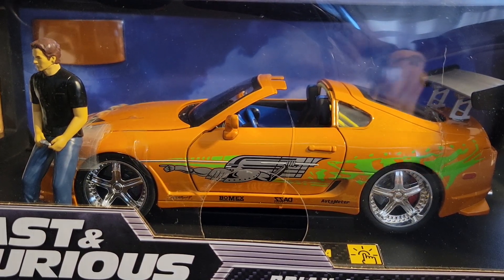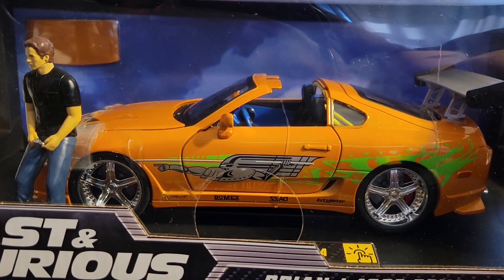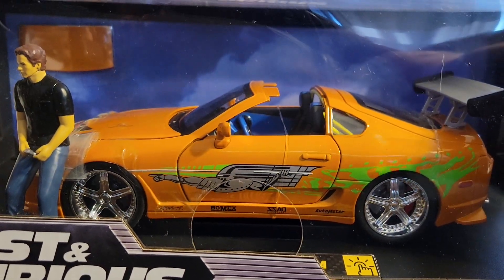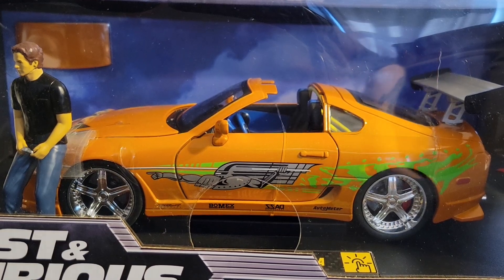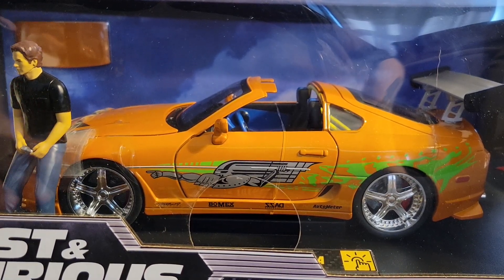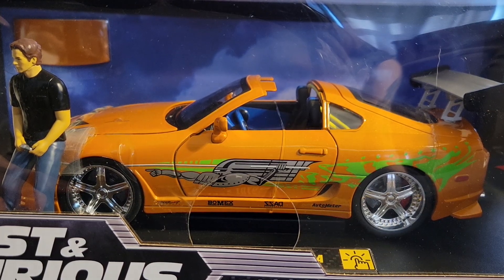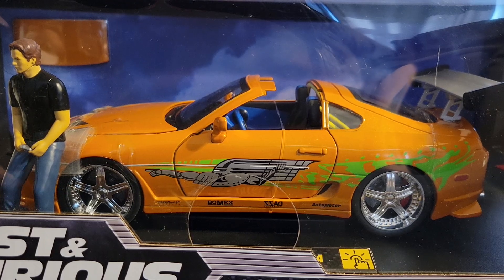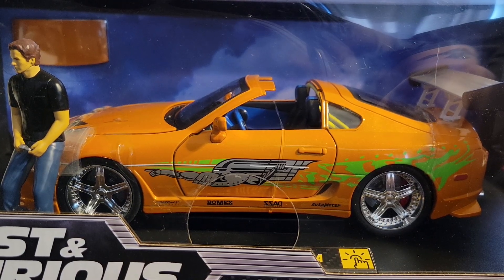I am looking at Brian's 1995 Toyota Supra — it is Jada Fast and Furious. This is the deluxe 1/18th scale. They don't do a lot of 1/18th, and the ones they do are usually like a deluxe edition vehicle.